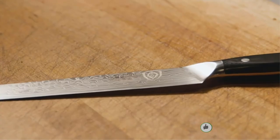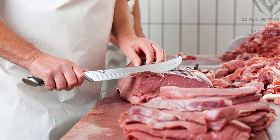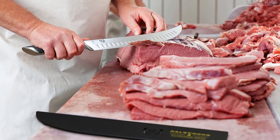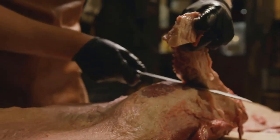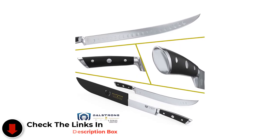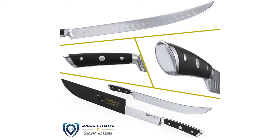Best value. This is the Dalstrong Gladiator Series Breaking Knife, which is 10 inches long for perfect butchering. They use German 56+ Rockwell Hardness for a rust and wear-resistant blade, and its full-tang construction and triple rivet ensure the right balance and durability. This professional-grade butcher knife features a curved blade design for high-strength cutting. It holds the edge for a long time with no need for regular sharpening. The blade comes hand-sharpened at only 8 to 12 degrees per side.